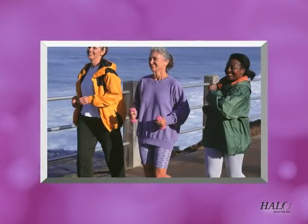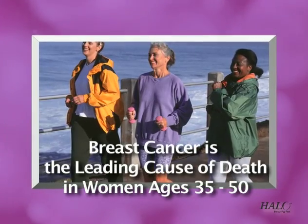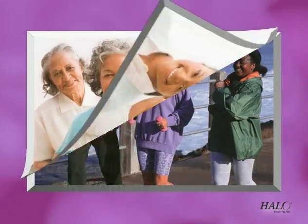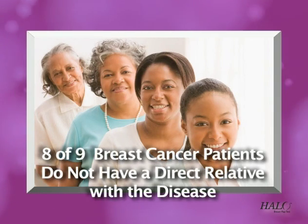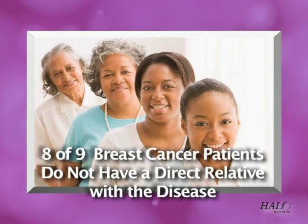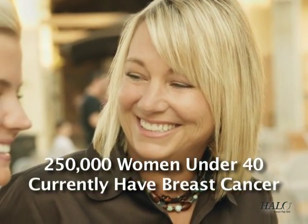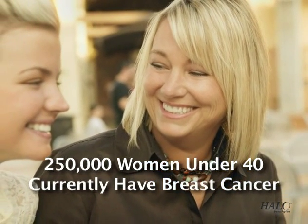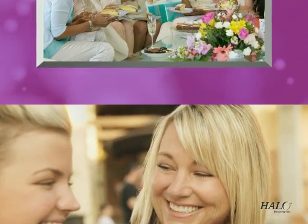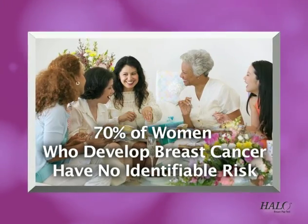Breast cancer is important to women, and it's no wonder. It's the leading cause of death of American women ages 35 to 50. Lack of family history offers little peace of mind since 8 out of 9 breast cancer patients do not have a direct relative with the disease. And it's not just an older woman's disease — more than 250,000 women under 40 are fighting the disease. Diagnosis within 2 years of childbirth has an almost 50% death rate within 5 years. 70% of women who develop breast cancer have no identifiable risk factors.